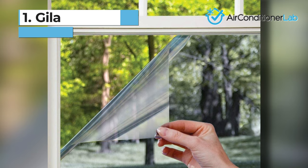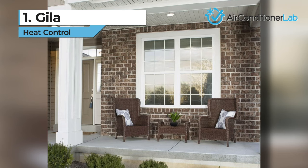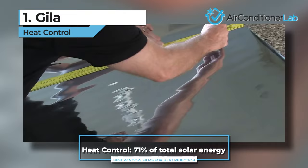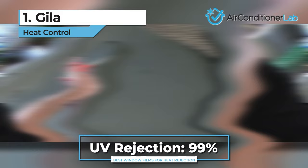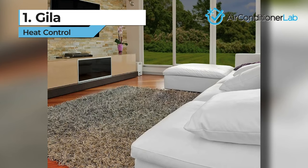Our top pick for the best window film to minimize heat goes to the Gila Heat Control. This window film comes in just four sizes, ranging from 36 by 15 inches to 48 by 100 inches. Gila is a reflective film that eliminates up to 71% of total solar energy, including up to 99% of harmful UV rays. The Gila film can also reduce annoying window glare by up to 69%, which means you can work from home on your computer comfortably even on bright, sunny days.